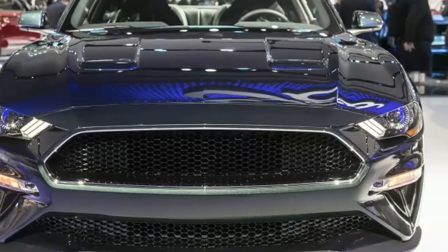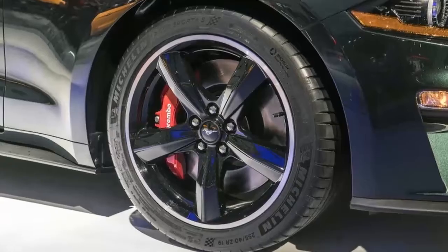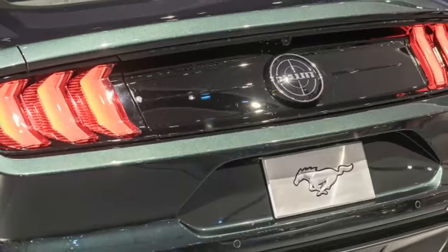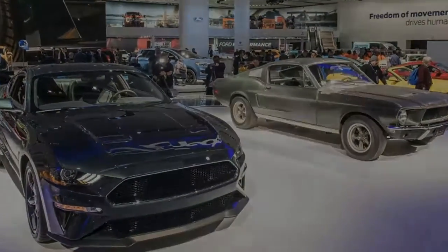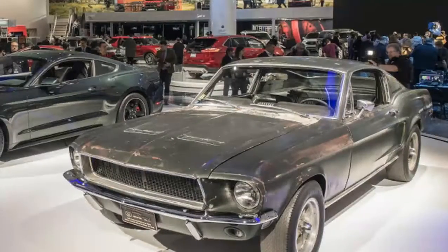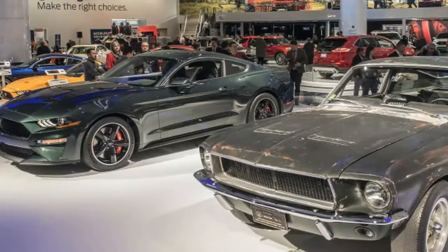The exhaust is also going to sound better, barking out a classic Ford small block-like sound from its standard active valve performance exhaust with blackened tips. There's also a new air induction system Ford calls the Open Air Induction System — more details on that coming soon.